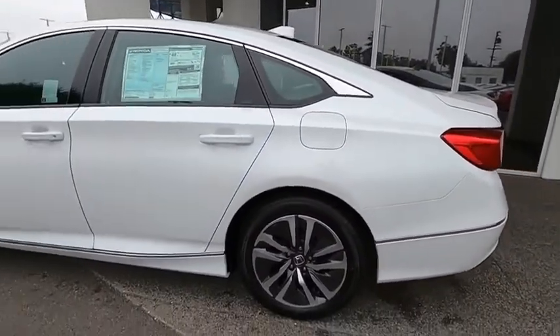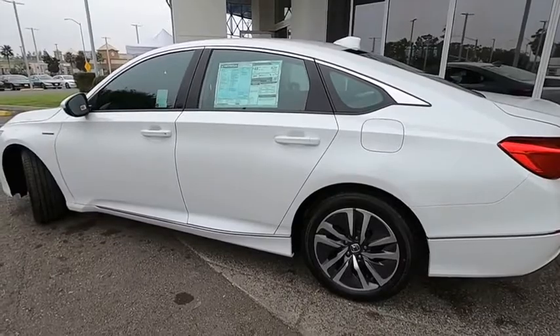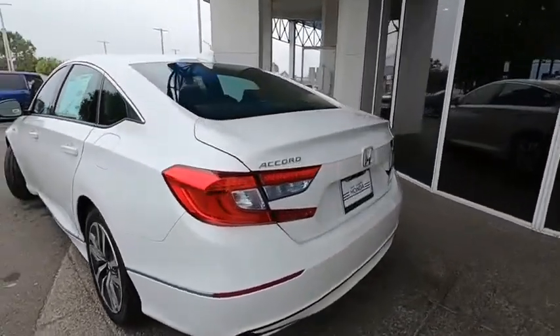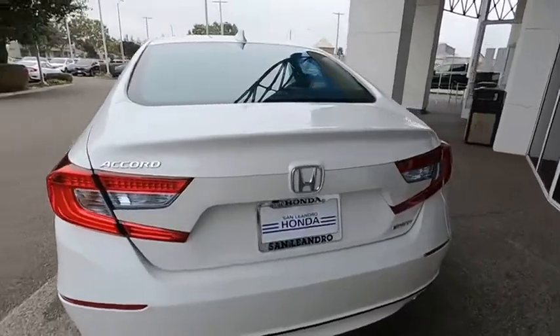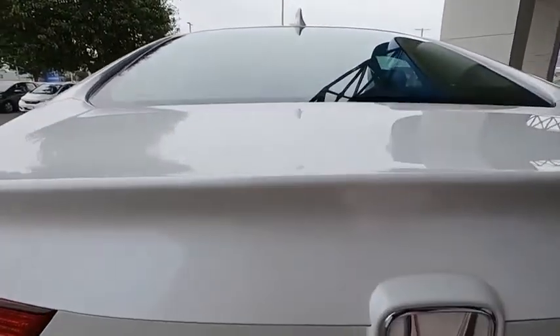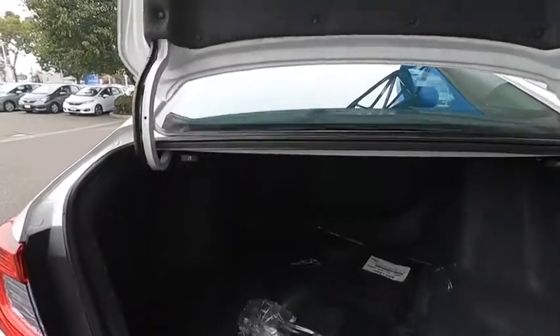Here are some of this vehicle's great options: backup camera, keyless entry, power passenger seat, remote engine start, traction control, stability control, lane departure warning, steering wheel audio controls, anti-lock braking system, leather-wrapped steering wheel.